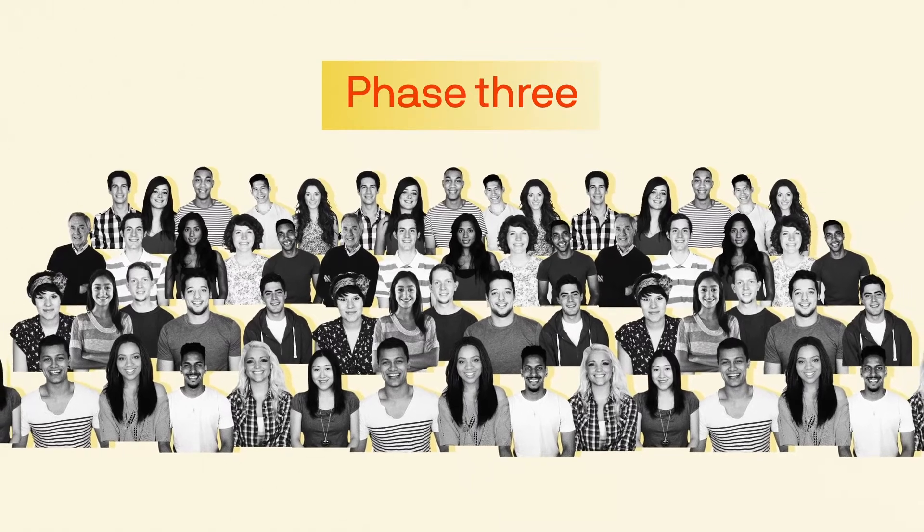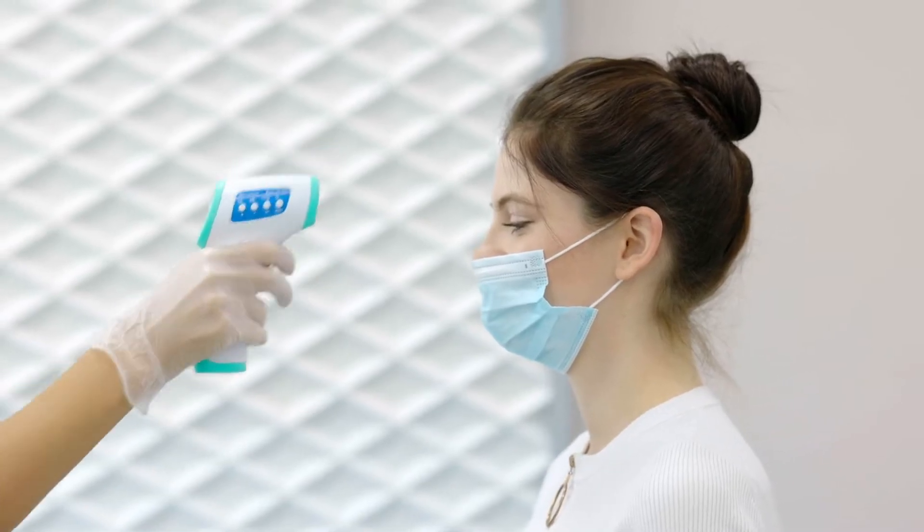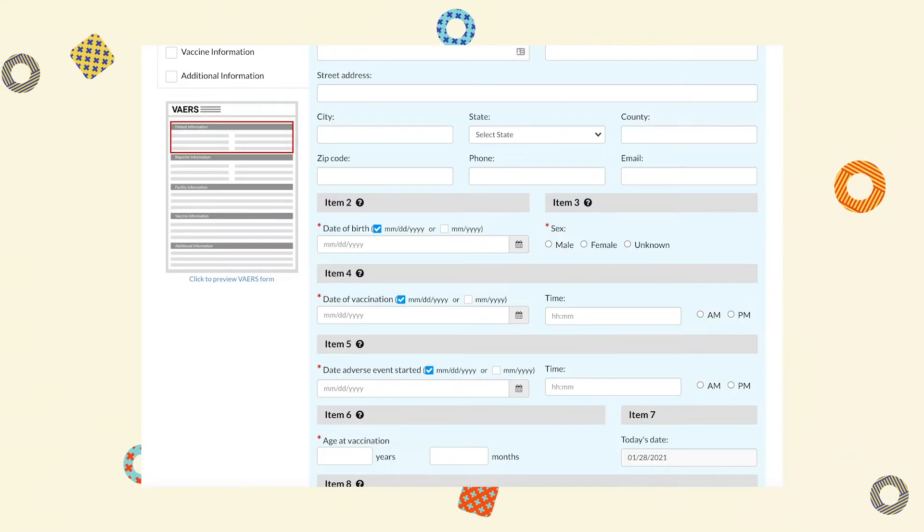And then there's phase three — the last phase of human trials, and by far the biggest. Thousands of people, ideally across many demographics, are given a vaccine, and thousands more are given a placebo. That phase is the final one before submitting to the FDA for actual approval. It's where you figure out the vaccine is X percent effective, or works better or worse in particular groups. It's also where adverse or delayed effects typically become apparent. If there are safety issues after approval, people can file a report with VAERS, a system from the CDC and FDA that tracks any new or unusual reactions.